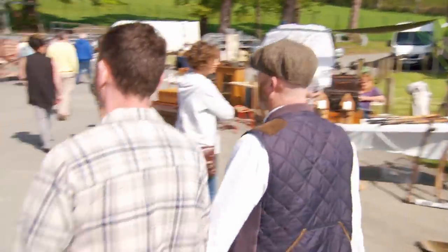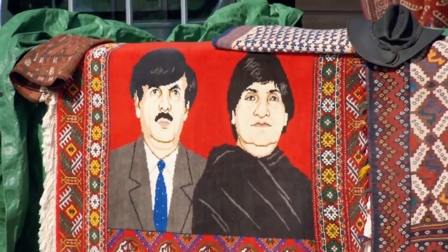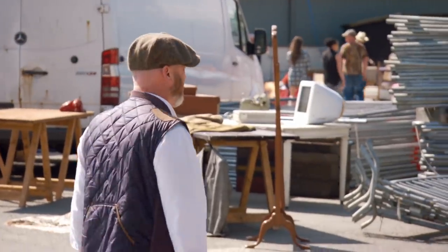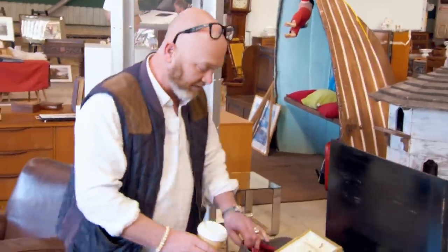Drew spots an impressive rug on display. He remarks on who made it, but no one seems to know — it's a carpet with faces woven into it, destined for people to walk on. Drew reflects: "I want to buy quality and quantity, the best things. I have more fun buying really good pieces than anything else. This is great fun."